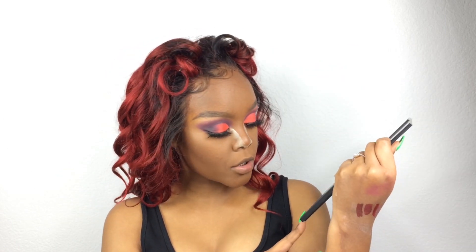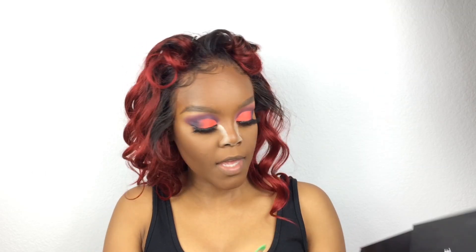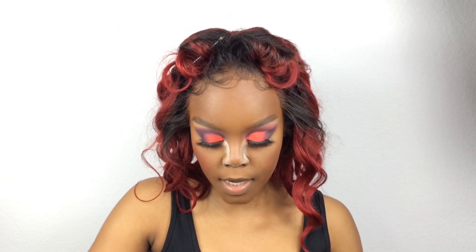Next we're gonna move on to blush. I want to do like a reddish orangey blush, so I'm gonna take this color called Provocative from my Morphe 8W palette. I'm gonna use this brush that came in this month's Boxycharm — what month is this, March? Okay, that's a lot. There was a lot on that brush, but not a lot came on my face.